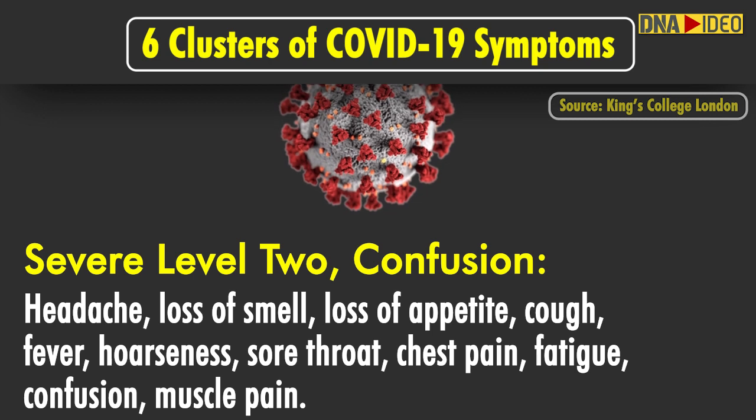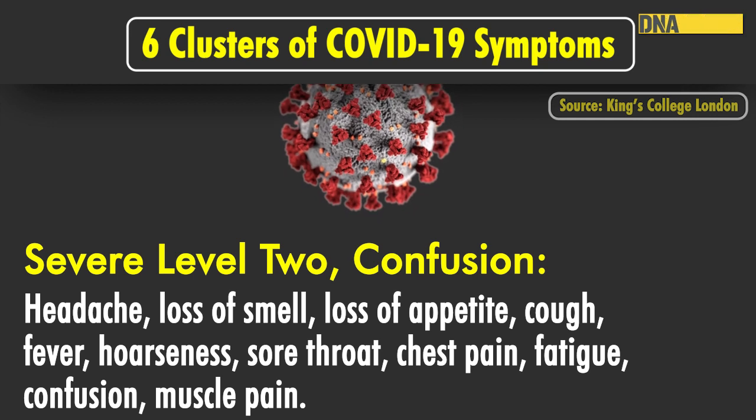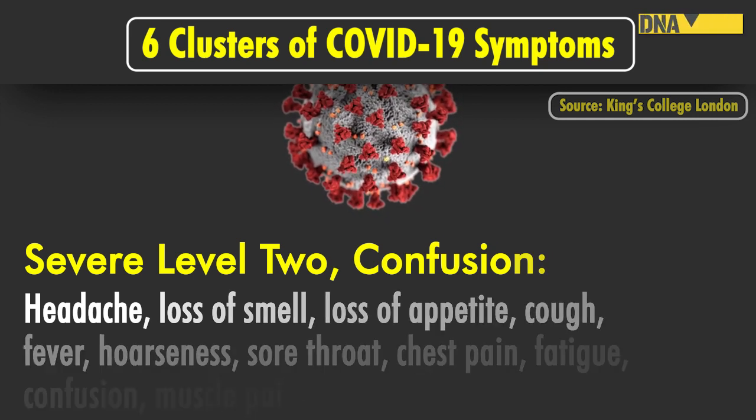Severe level 2 has headache, loss of smell, loss of appetite, cough, fever, hoarseness, sore throat, chest pain, fatigue, confusion and muscle pain.